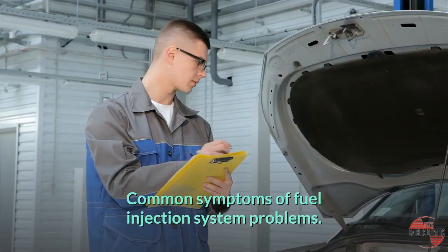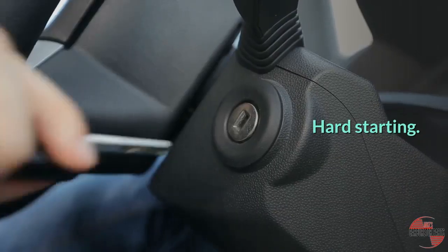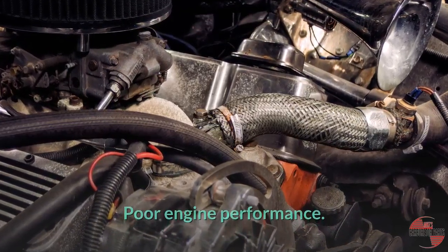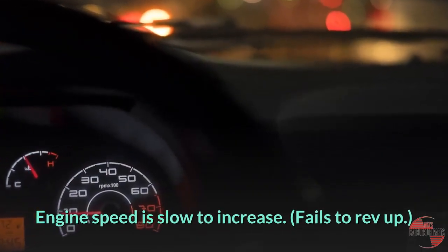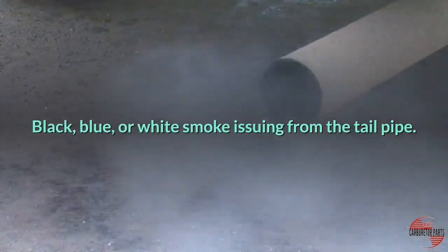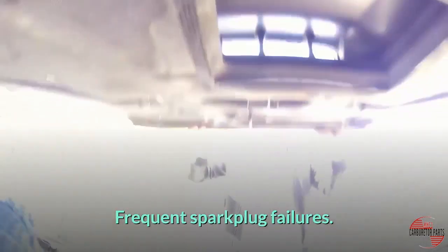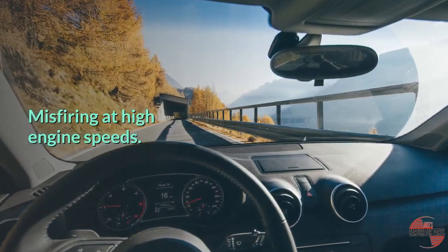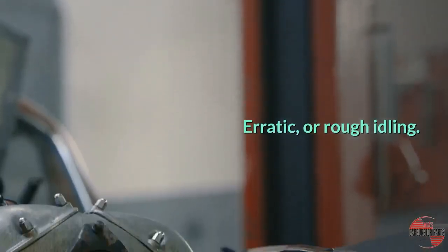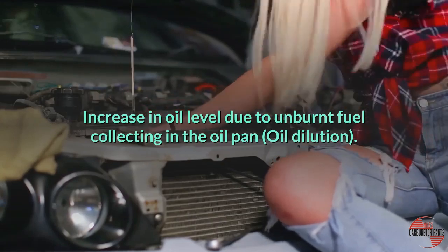Common symptoms of fuel injection system problems: non-starting, hard starting, hesitation on accelerating, poor engine performance where engine speed is slow to increase, fails to rev up, black, blue, or white smoke issuing from the tailpipe, increased fuel consumption, frequent spark plug failures, misfiring at high engine speeds, engine shuts off unexpectedly, erratic or rough idling, and increase in oil level due to unburnt fuel collecting in the oil pan — dilution.